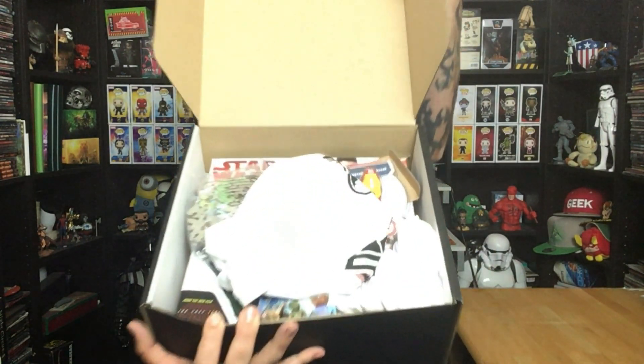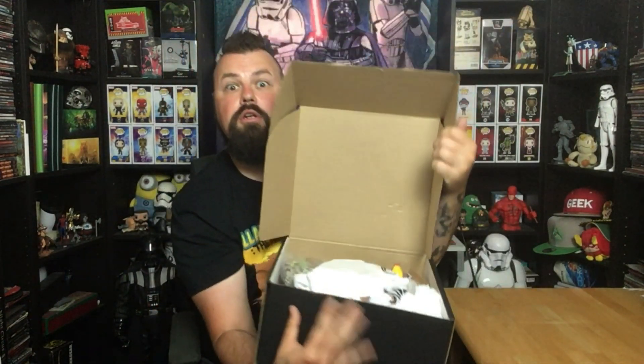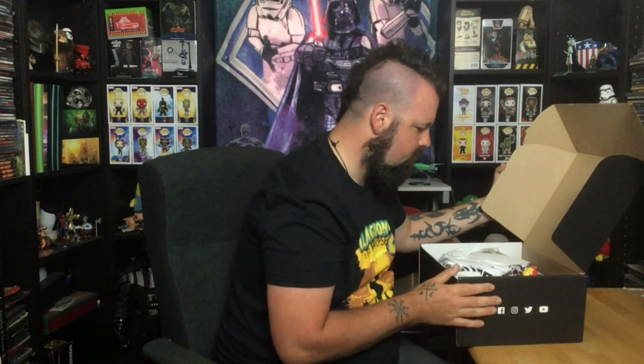MyGeekBox mystery monthly box full of awesome geeky items. Let's get the Dragon Sword and crack this open. So once we open the box up, this is what we're going to see. There's a lot of stuff in here. I'm assuming this is MyGeekBox. Let's just start looking at it, shall we?